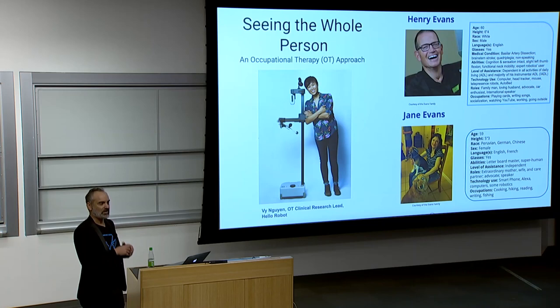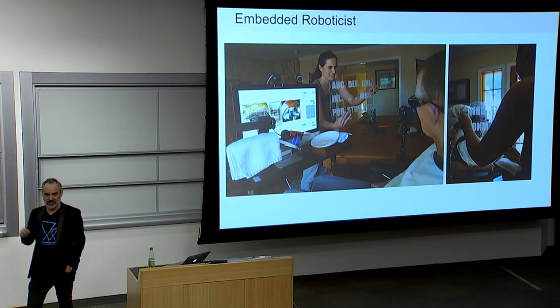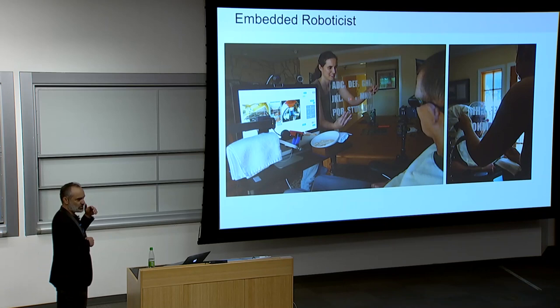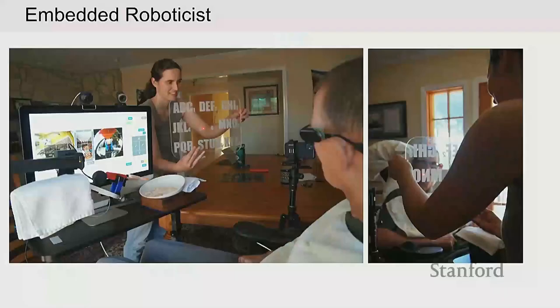We also had what I'll call an embedded roboticist — Anna Gavarek from Northwestern. She spent the summer with us, using the letter board to communicate with Henry while writing ROS code, 3D printing parts, iterating the robot in real time, going back into their home the next day and testing it. We found the combination of the embedded roboticist and occupational therapist to be super powerful.